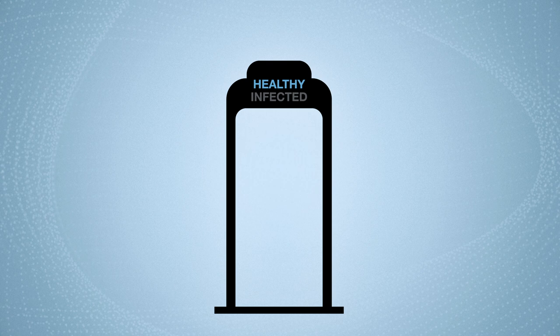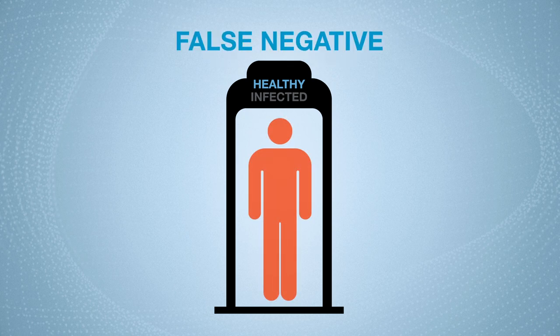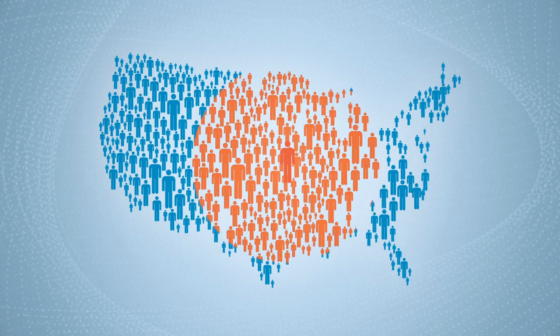For example, while we need to move quickly, it is not in the best interest of Americans for the FDA to allow use of a test that doesn't work as it should. False test results can contribute to the spread of an infectious disease like COVID-19.